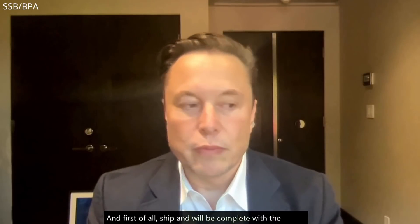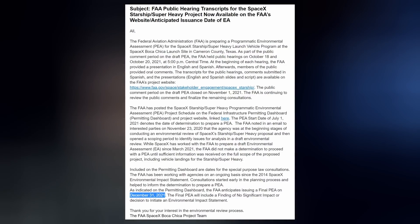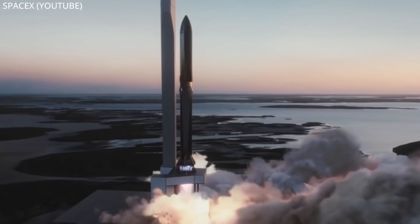During the live stream, he informed us of the current timeline for the upcoming orbital flight: "We've completed the first orbital booster and first orbital ship, and will be complete with the launch pad and launch tower later this month. Then we'll do a bunch of tests in December and hopefully launch in January." Elon has adjusted his orbital timeline to account for the FAA's recent announcement that the agency should have a decision on the Boca Chica Environmental Assessment on December 31st. Hopefully they'll receive a finding of no significant impact — otherwise a new EIS will need to be conducted, which will ground any local Super Heavy launches for years. The limiting factor for the first launch is regulatory approval, and the fundamental issue beyond that is solving engine production. Prototypes are easy; production is hard.